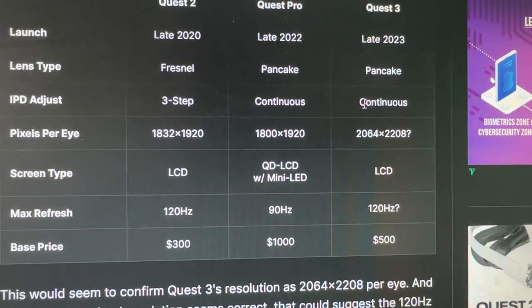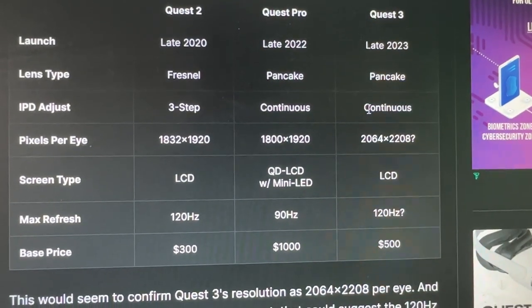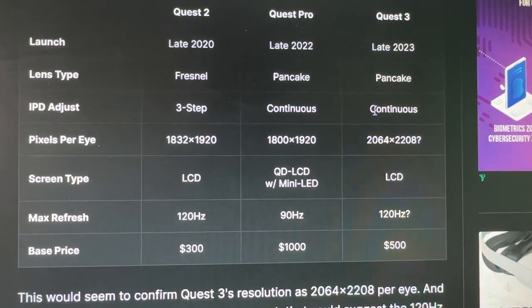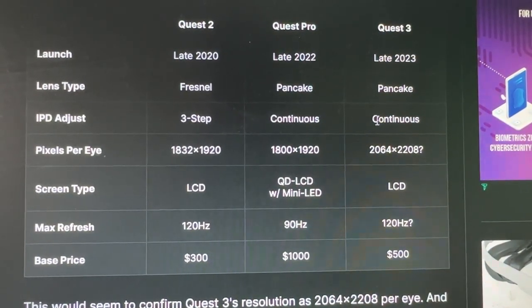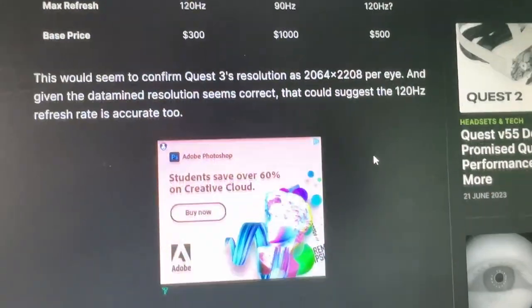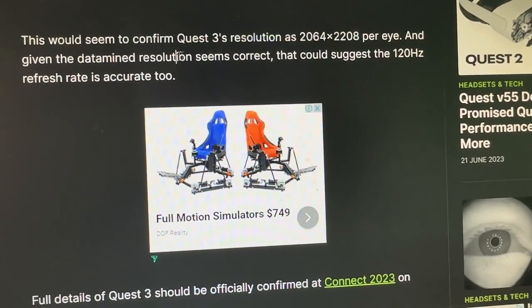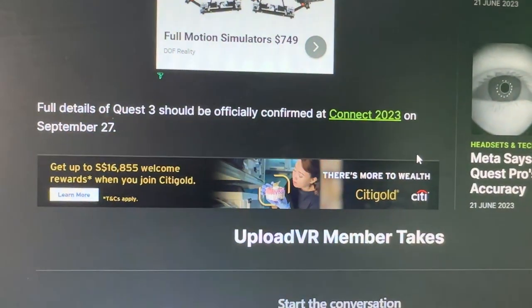Screen types are LCD, QD-LCD with mini-LED for Quest Pro, and LCD for Quest 3 — a little disappointing they're not going OLED. Max refresh is 120Hz for Quest 2, 90Hz for Quest Pro, and 120Hz to be confirmed for Quest 3. Base prices are $300, $1000 for Quest Pro — it's incredible they slashed the price, since early buyers lost around $800 — and $500 for Quest 3. The Best Buy listing would seem to confirm the 2064x2208 per eye resolution, and given the datamined figures look accurate, 120Hz may be accurate too. Full details should be confirmed at Connect 2023 in September.